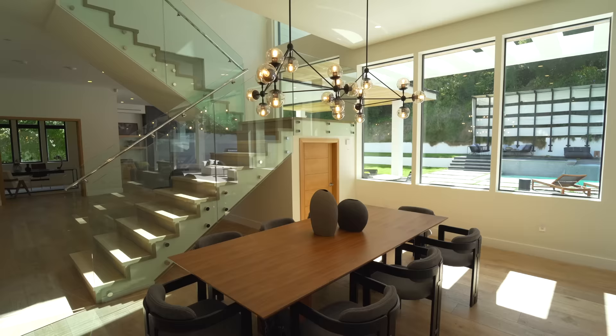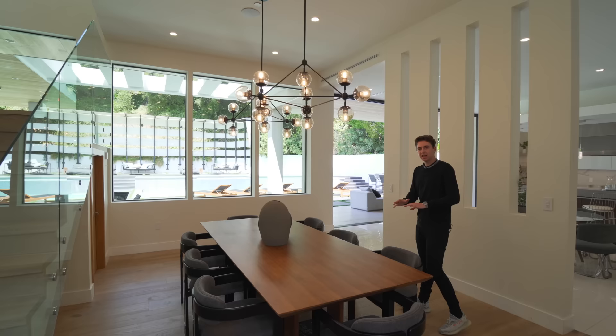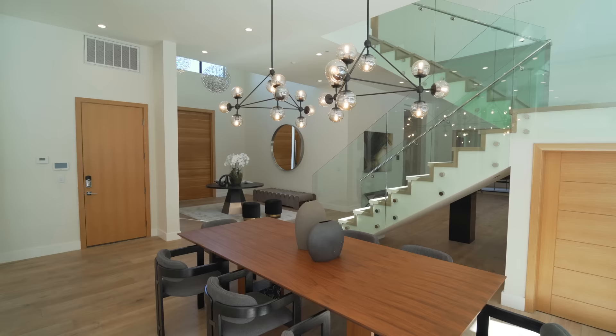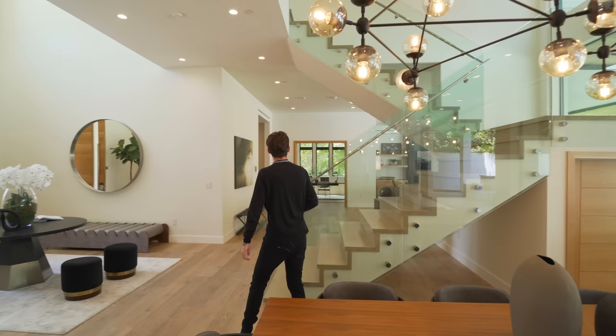Now we have the dining room. This dining room can seat eight of your guests right here, but you can have way more. Two very unique light fixtures right above — you've got the stairs, the glass panels, the light fixtures above — this is really the money shot when you first walk in. Every time you walk into this home, this is the view you're getting. I just love that so much — the high ceilings are truly incredible.